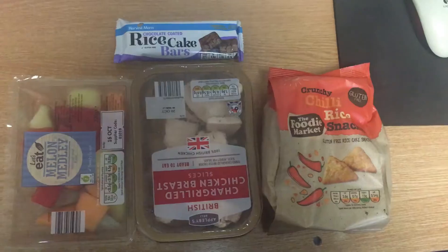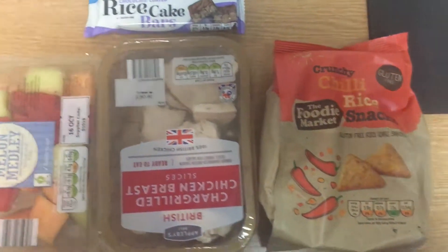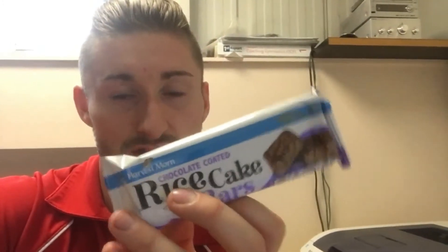At work now. For this third meal I'm going to have a rice cake bar, a packet of melon, and another chicken package to get the protein in. I'll also be snacking on rice cakes throughout — the whole bag is like 28 grams of carbs, so pretty low in carbs. They're like rice cakes but in a bar form, actually quite nice from Aldi.